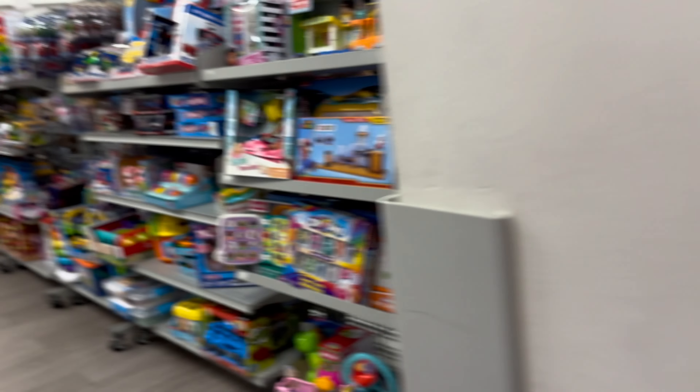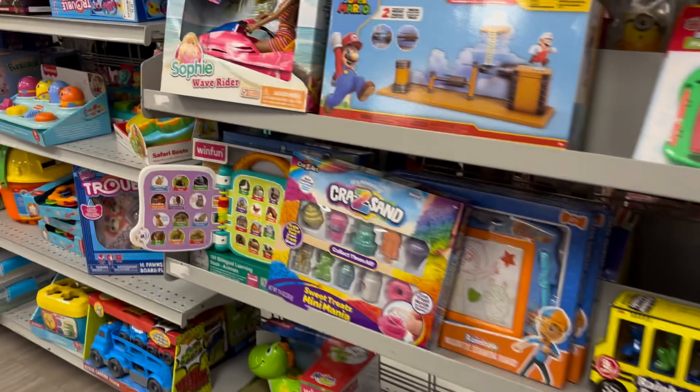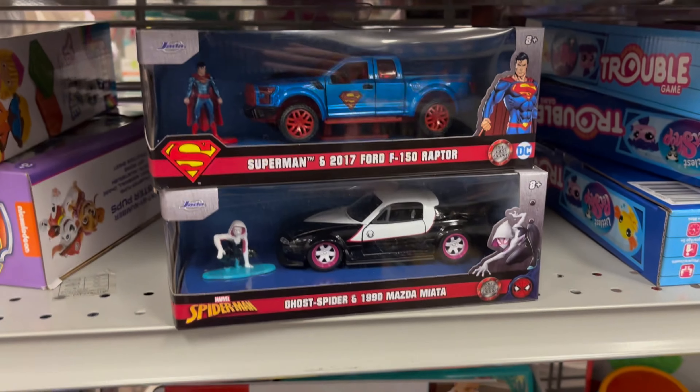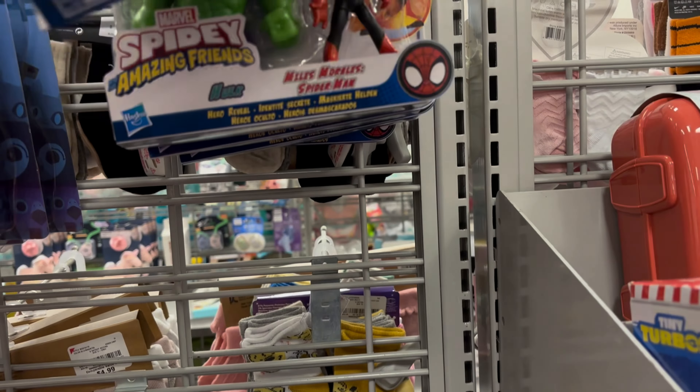When I got them on clearance at Target last year. Fortnite, some baby toys. You have the Jada Superman and the Jada Ghost Spider. I don't see any other figures.